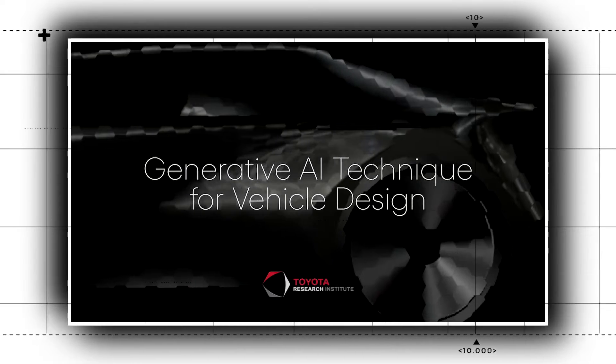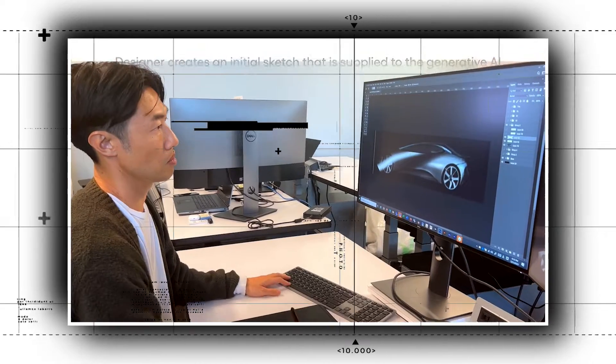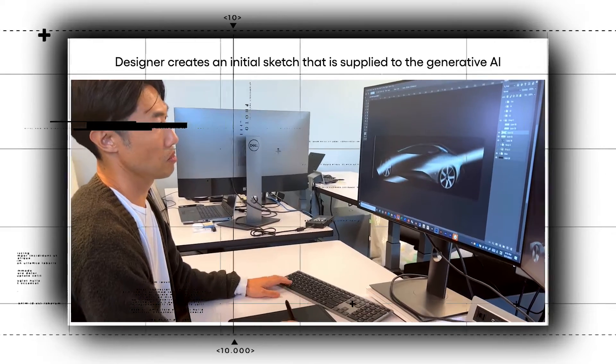Today, the Toyota Research Institute (TRI) announced a generative artificial intelligence (AI) method to help vehicle designers.